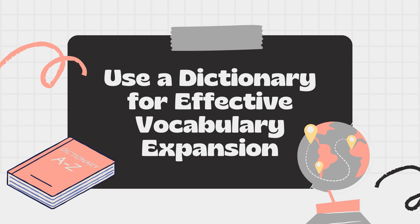We'll explore why using a dictionary is a game-changer, how it can enhance your comprehension, and its role in expanding your vocabulary. So if you're ready to take your language skills to the next level, you're in the right place.